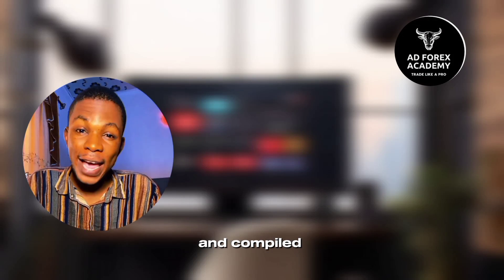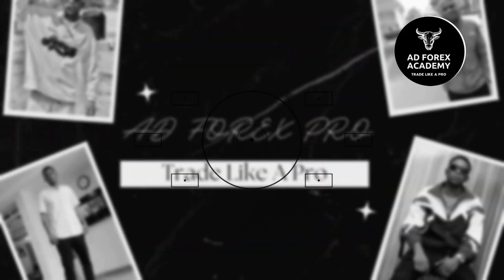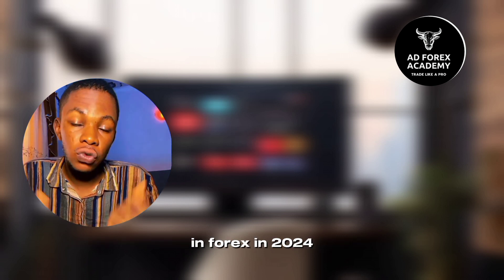We have done our research and compiled a list of the best apps that you can use to make money in forex in 2024. In this video, we will be looking at the best apps to make money in forex in 2024.